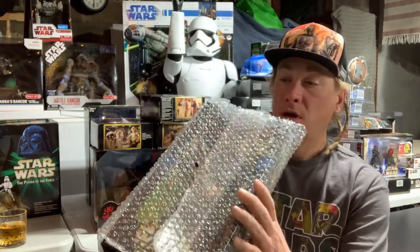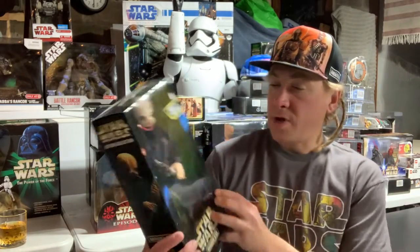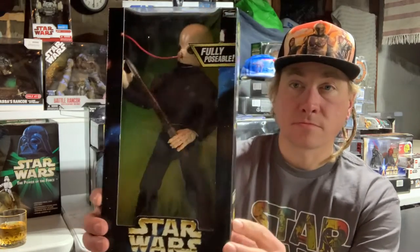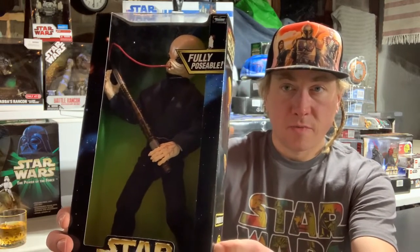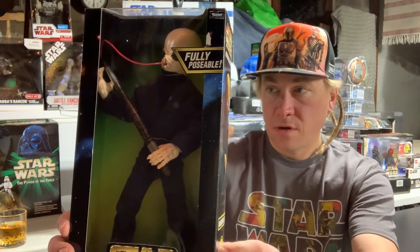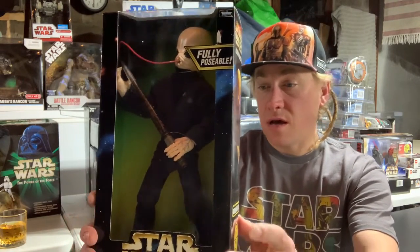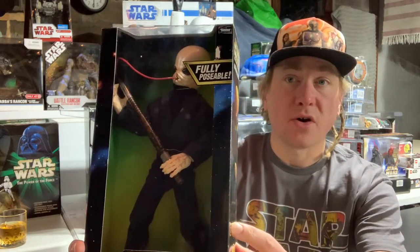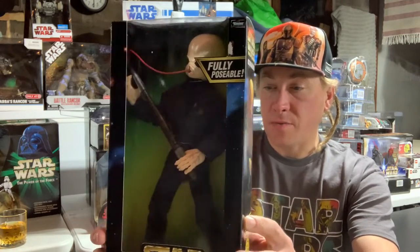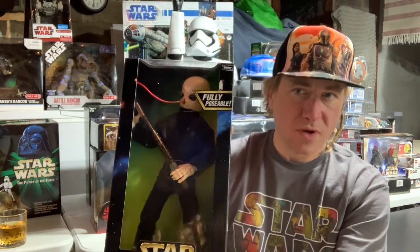Got bubble wrap on everything, and we got Barquin Dan — hell yeah, jamming! I'm a musician myself, not as much as I used to be, but very cool. I actually have the whole wave of this one — two of them are in this tote. He's a member of the Max Rebo Band, entertains Jabba the Hutt's court. I actually don't know if Barquin Dan was in the original...